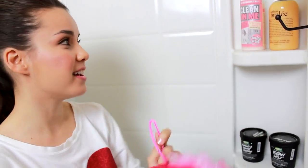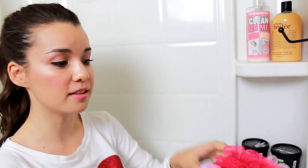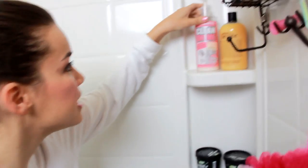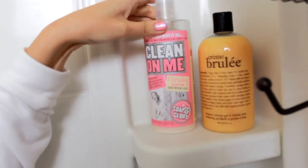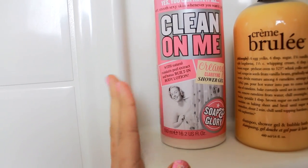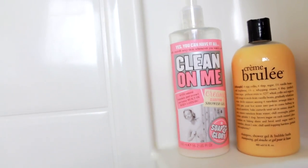My loofah is used with these two products. This product I am currently loving a lot right now — it is the Soap & Glory Clean On Me Creamy Clarifying Shower Gel. It smells so good. If you use the Soap & Glory Hand Food, this smells exactly like that. When you put it on a loofah, it lathers up really well. It smells exactly like Coco Mademoiselle perfume, which is one of my favorites.